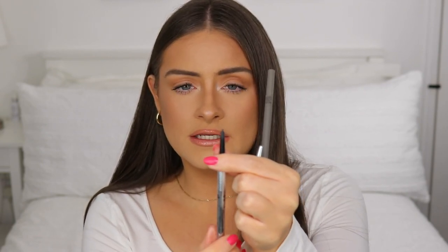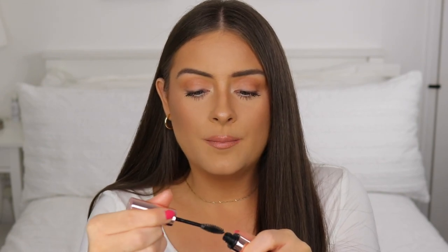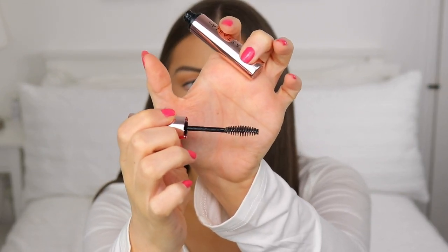My brow stuff hasn't changed much — I'm still using the Benefit Precisely My Brow Pencil, though it's almost finished. Once it's done I'll switch to the Refy Brow Pencil in Medium, which has a similar shade and a really nice formula. For brow gel, I'm using the Anastasia Clear Brow Gel instead of the Benefit one. I really like the brush on it — it's a big fluffy bushy bristle brush that combs brows nicely and sets them in place.